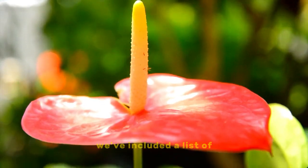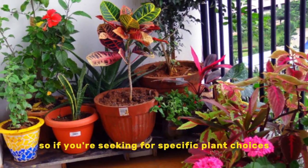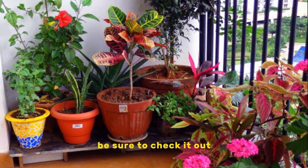We've included a list of the plants mentioned in this video in the description below, so if you're looking for specific plant choices, be sure to check it out.